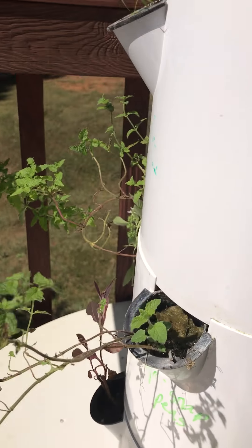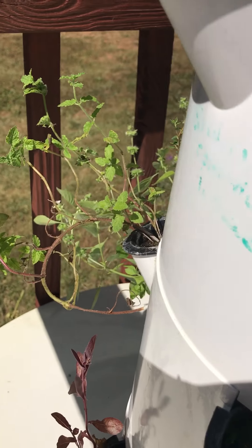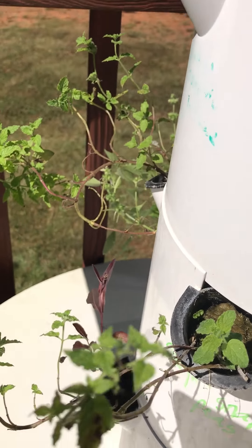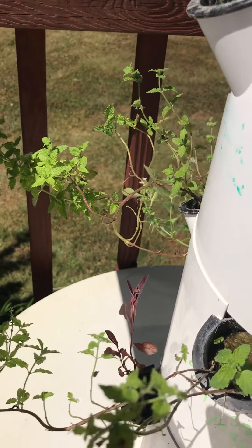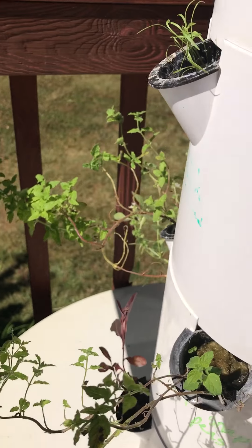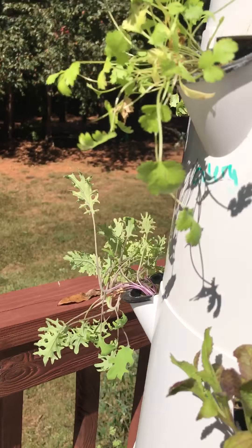Put some more kale growing there, more basil. I have some mint — either chocolate mint or strawberry mint. I'm not going to let that go in the tower garden too long. It's giving it a good head start, because mint roots just spread like wildfire and can really take over the root system.